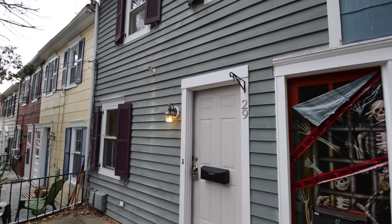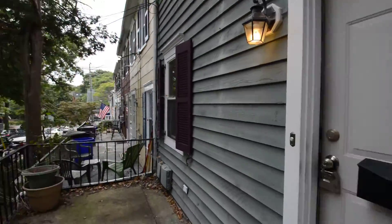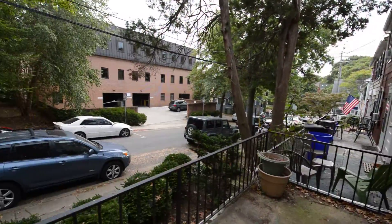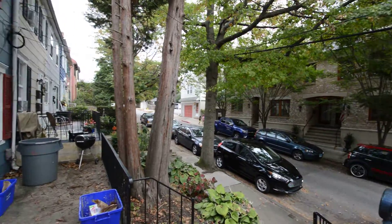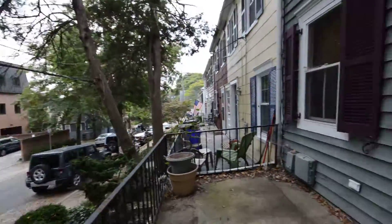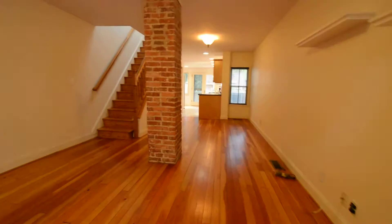We've got a video walkthrough of 29 Dean Street, a fantastic two-bedroom row home in the heart of downtown Annapolis, short of the neighborhood. This is just steps down from the church circle.